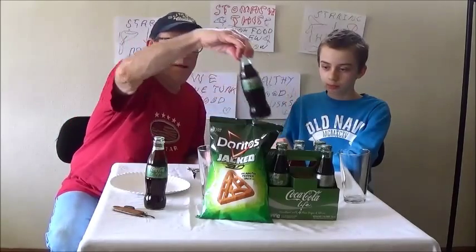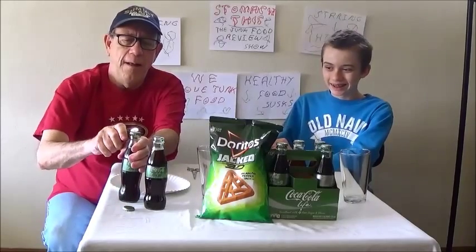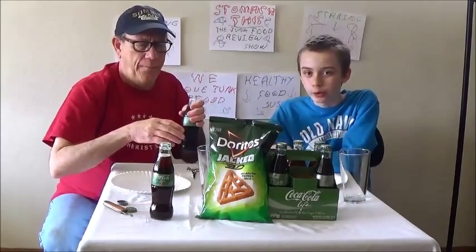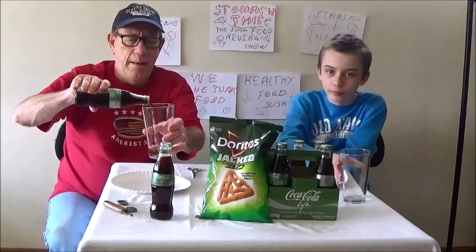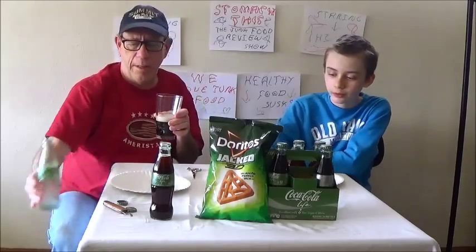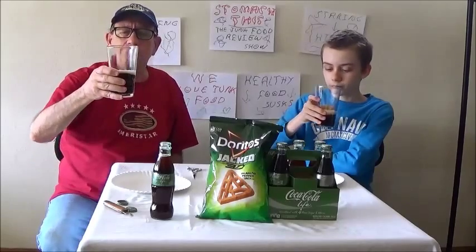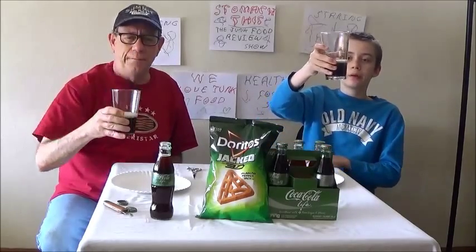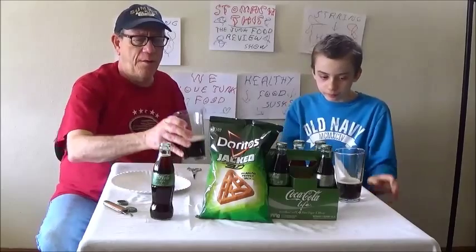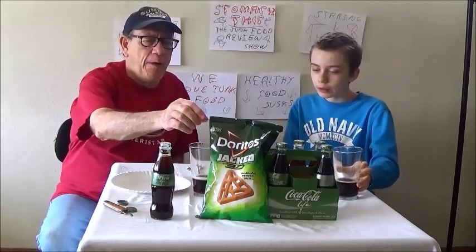We only got one cold one, so we'll use the cold one here — we put it in the freezer for a while so we can actually enjoy it. We've got brand new cups so you can see what we're drinking. It smells like a Coke, looks like a Coke — I don't see anything different about it so far. The taste is the difference. Let's just take a drink.